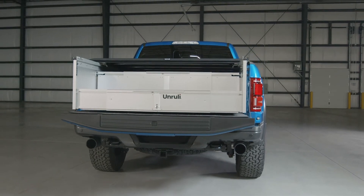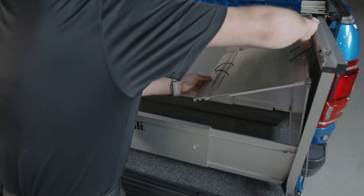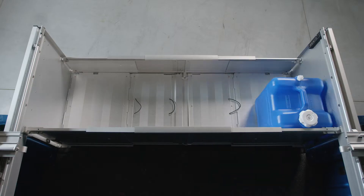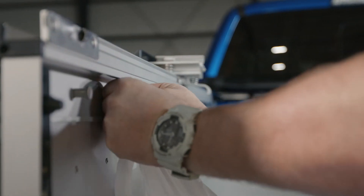The patented foldable box design is there when you need it and out of the way when you don't. It folds behind the wheel well in seconds, giving you access to your entire truck bed when hauling big loads. Two adjustable straps and six built-in hooks help keep your load secure.